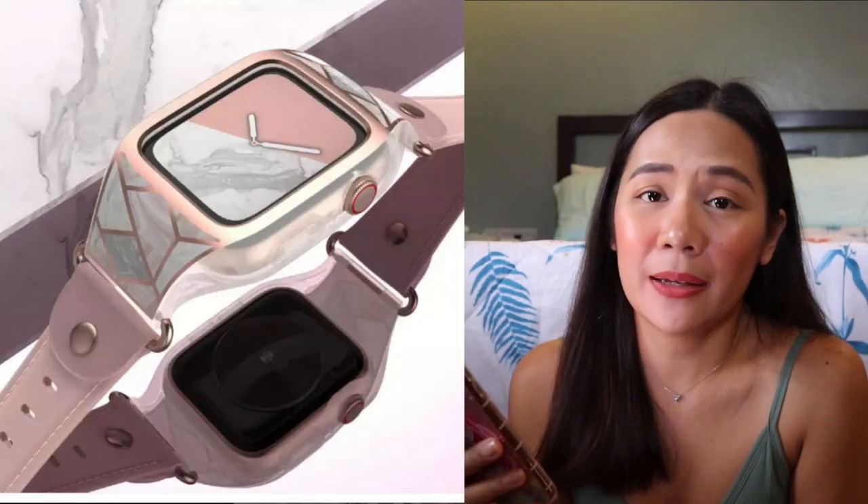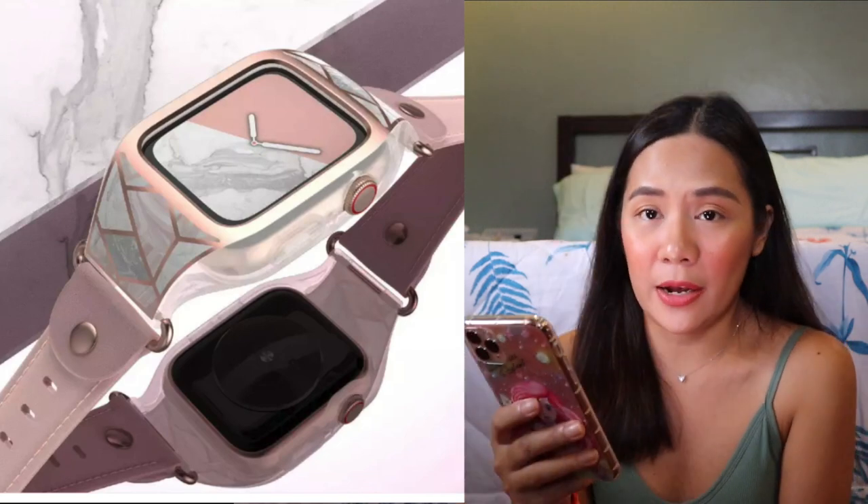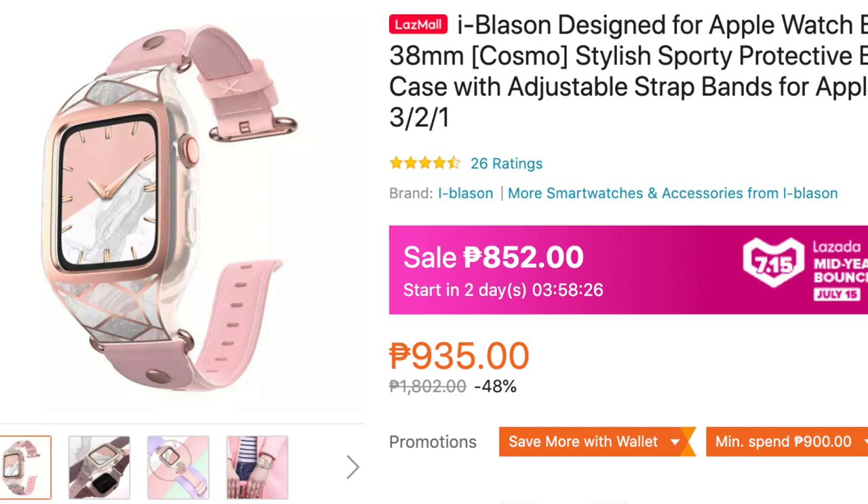The last two items are things I personally want to buy. First is this iBlazen Apple Watch Band. Sobrang ganda niya — I couldn't stop myself. Ever since I got an Apple Watch, I use it for working out and it tracks my sleep — REM and deep sleep — very useful for my well-being. I want to invest in a good strap that's also nice for going out. It's a bit pricey but worth it. Original price is P935, on sale for P852 on July 15. And actually, the real original price was P1,800, which dropped to P935, and now P852 — medyo mas mura na talaga.